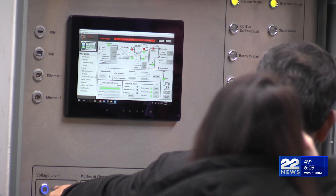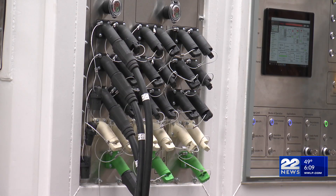22 News spoke with Eversource's director of distribution engineering on how the new technology will change the way that crews respond to outages. He noted that they currently deploy diesel generators to keep customers energized while performing that work.